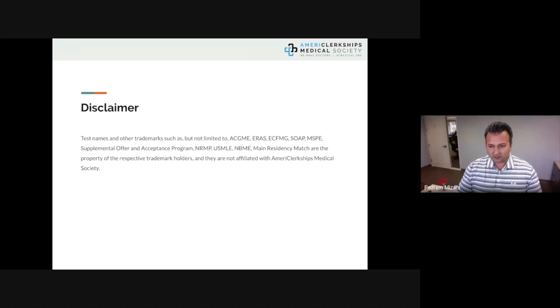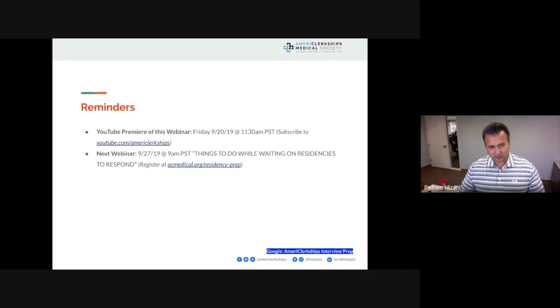American Clerkships is not affiliated with any of the names shown. A couple of reminders: the YouTube premiere of this webinar is on September 20th at 11:30 AM Pacific Standard Time. Please subscribe to American Clerkships' YouTube channel. Our next webinar is on the 27th at 9 AM — a Friday — covering things to do while you wait on residency programs to respond after you apply. Register at acmedical.org/residency-prep.